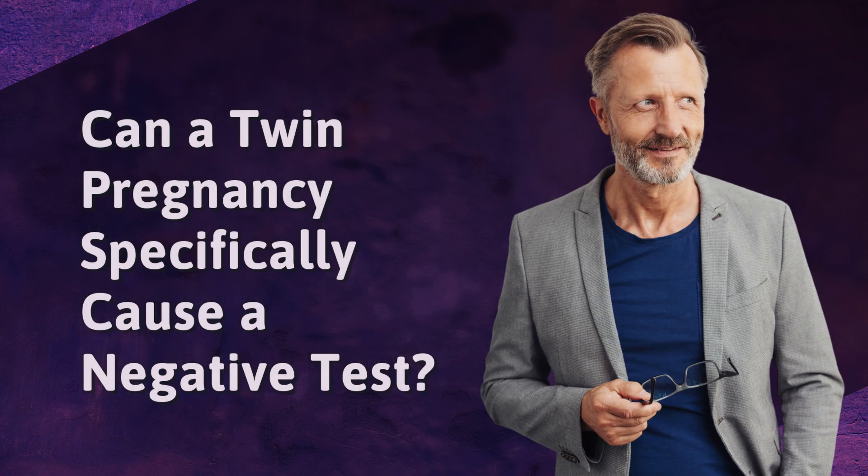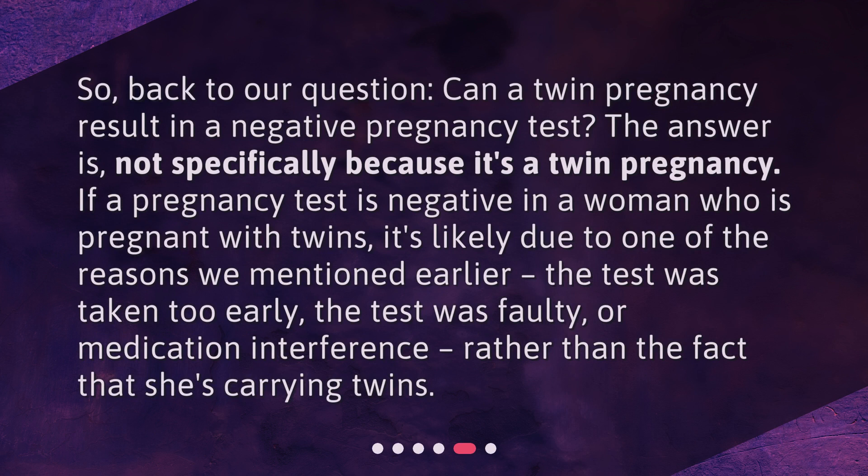Can a twin pregnancy specifically cause a negative test? Back to our question: Can a twin pregnancy result in a negative pregnancy test? The answer is, not specifically because it's a twin pregnancy. If a pregnancy test is negative in a woman who is pregnant with twins, it's likely due to one of the reasons we mentioned earlier — the test was taken too early, the test was faulty, or medication interference — rather than the fact that she's carrying twins.